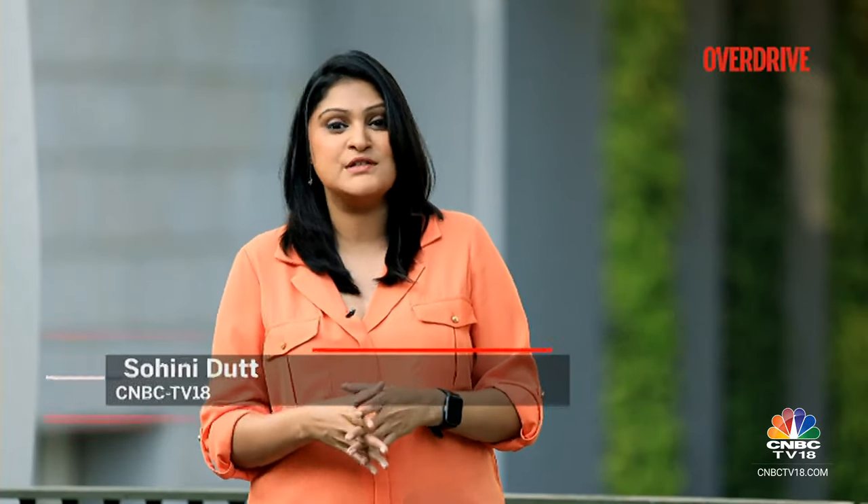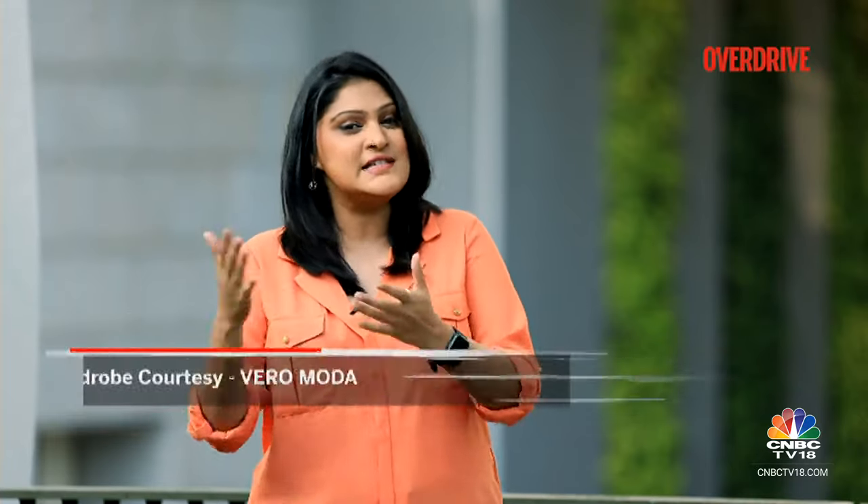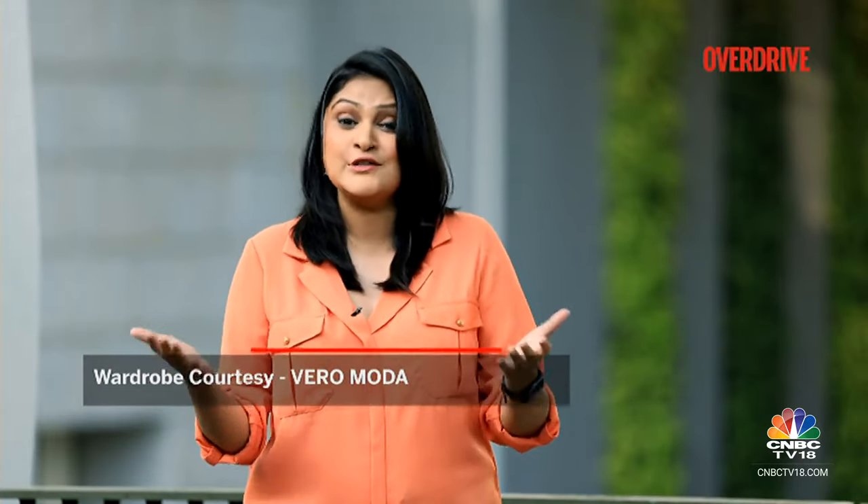The GLE is Mercedes-Benz's top-selling model in India and it's not hard to see why. This SUV is still as classy and luxurious as you'd expect from a Mercedes-Benz, but it also packs in desirability as well as practicality that you would expect from a larger SUV.